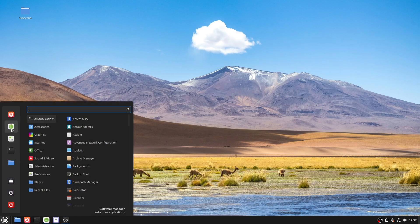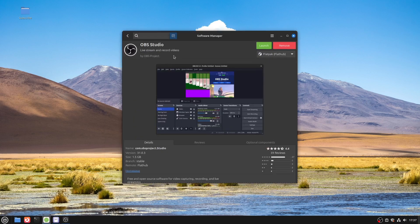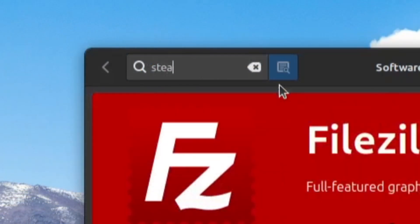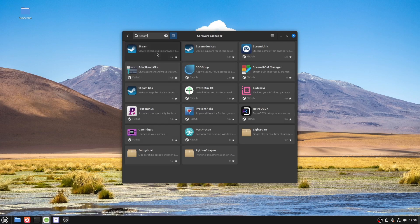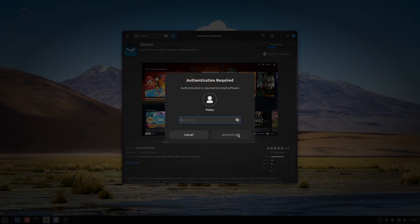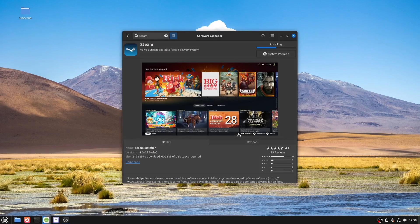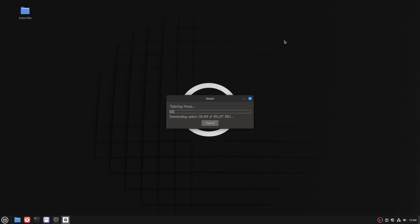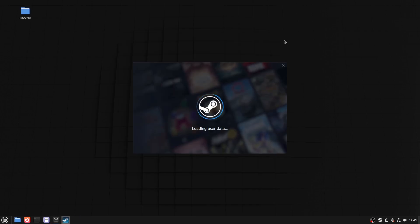The sixth item on the list was installing software. I already installed OBS, but I wanted to install something else, so I picked Steam. I opened the software center, typed Steam, and it was right there. I clicked install, it informed me about all the additional changes and how much storage it would take, then I entered my password and it began downloading Steam. When it was done, I opened it, it started downloading updates, and then I logged into my account.